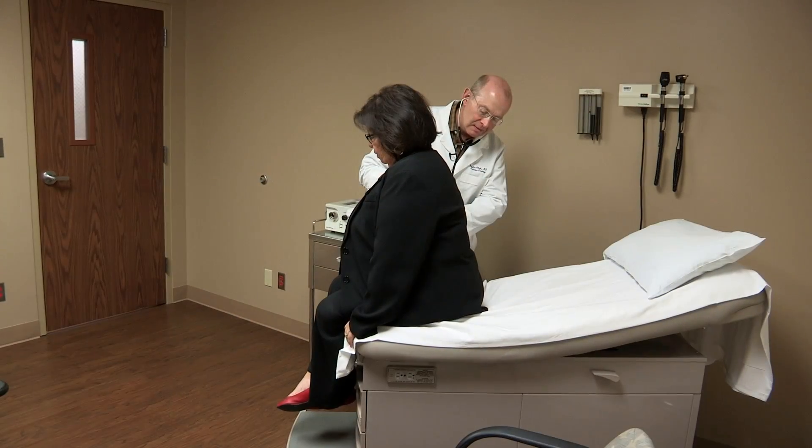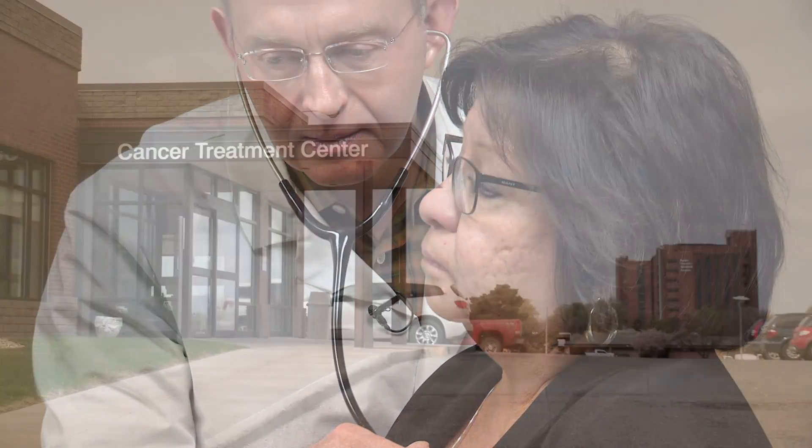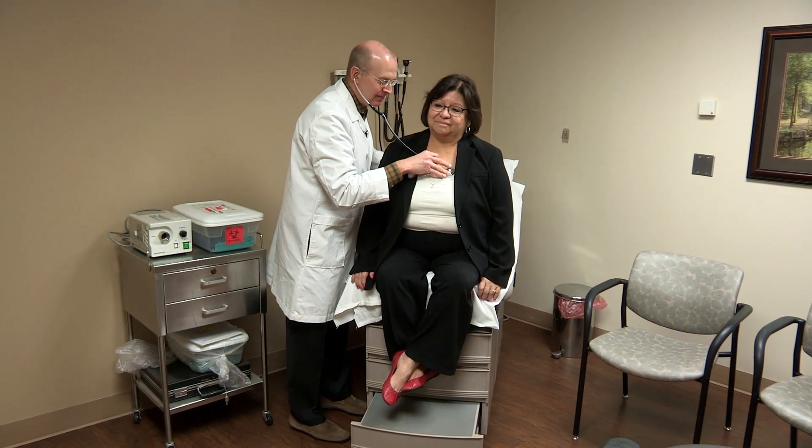Take some nice deep breaths in and out for me, please. When you're faced with breast cancer, you want options and you want answers. Yolanda Chavez Nunzio found both at CHI Health St. Francis, with a high-tech, high-dose targeted treatment called brachytherapy.